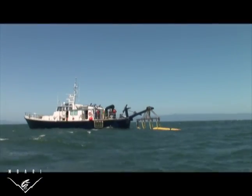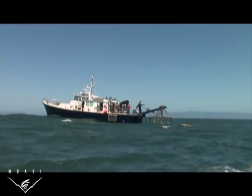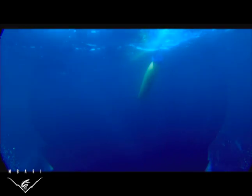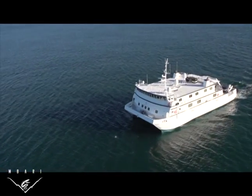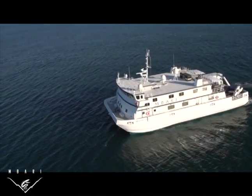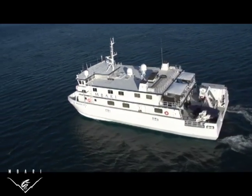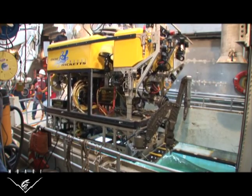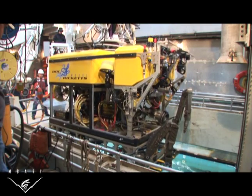Scientists will use the research vessel Zephyr to launch an autonomous underwater vehicle, or AUV. This robot flies through the water and uses sound to create detailed maps of the seafloor. Scientists aboard the Western Flyer will use these maps to guide a remotely operated vehicle, or ROV, called the Doc Ricketts, which provides unique access to the Gulf's unexplored deep regions.